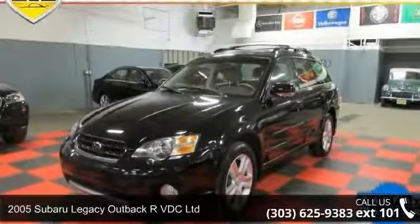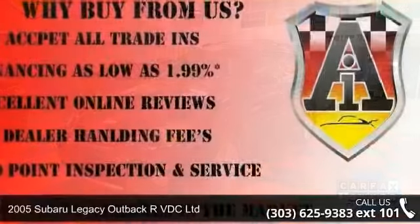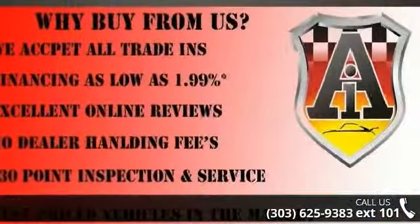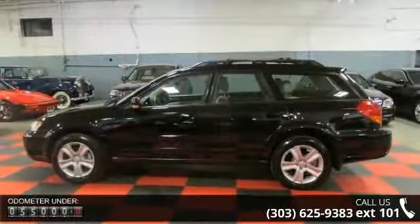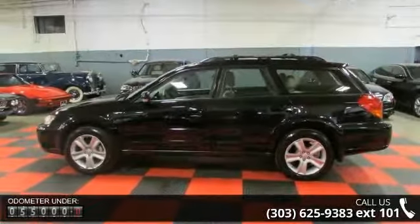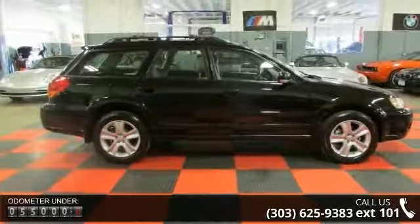Check out this 2005 Subaru Legacy. If you are looking for an automobile with great features, look no further. This vehicle's top features include aluminum wheels, bucket seats, dual moonroof, engine immobilizer, heated front seats, and trip computer.